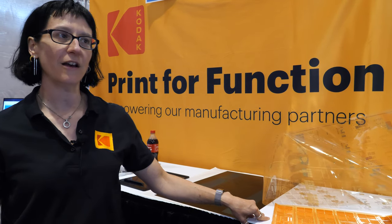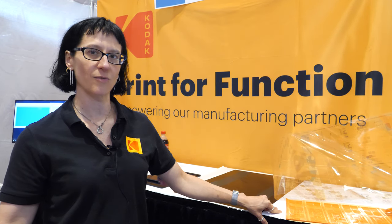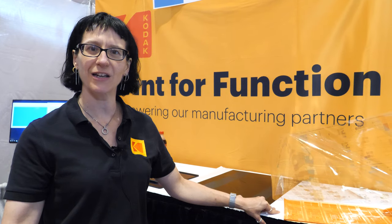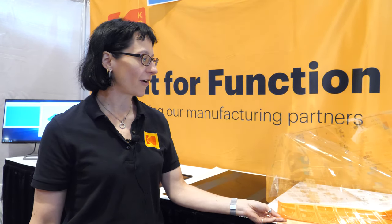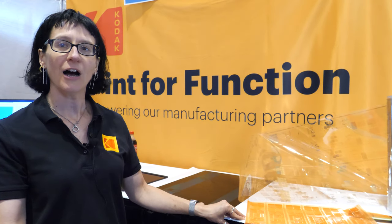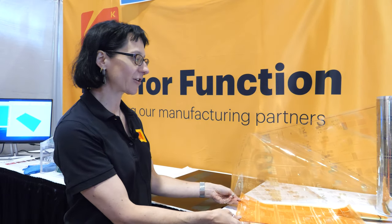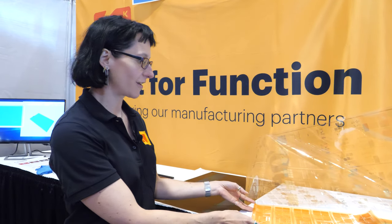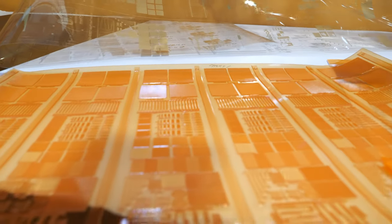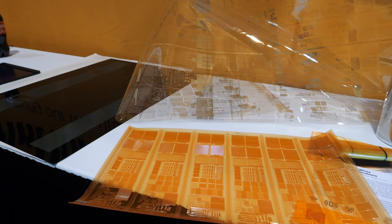The way that we manage our business in printed electronics with our different customers is all on a relationship basis. Depending on how a customer intends to use a product really depends on what the cost is to bring it into their process. We start by offering a patterned plate — a customer might come to us and buy a pre-patterned plate to evaluate high resolution flexography on their press in their facility. From that initial evaluation they might go out and buy the whole suite of enabling technologies to pattern their own plates in their own facility.